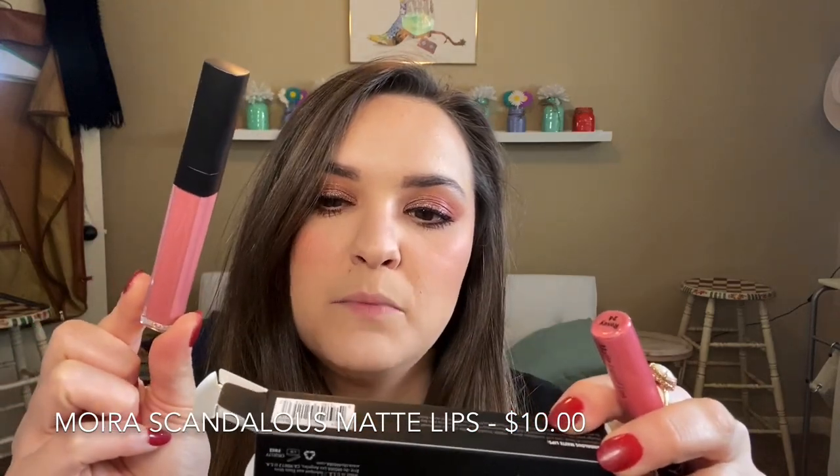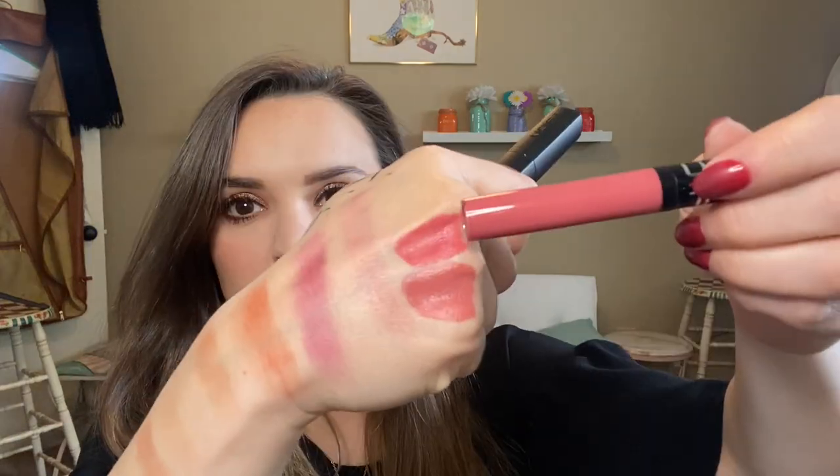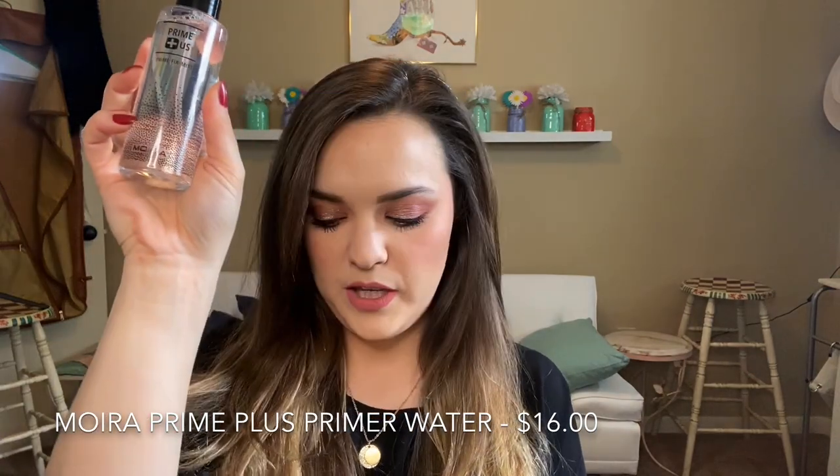For lip products, I have the Scandalous Matte Lips Waterproof and a regular matte liquid lipstick. I'm going to go in with the waterproof one — it really smells so bad, but the color is really, really nice. The formula dries down really fast and it's already pretty dry. Last but not least, I have the Prime Fix Mist from Moira — it's listed as a priming spray but you can also use it as a setting spray, which is what I'm doing.